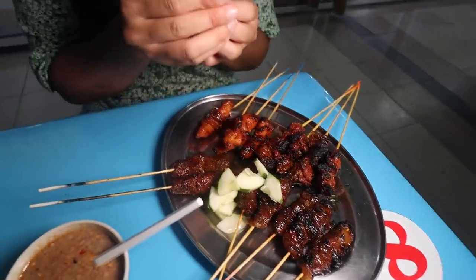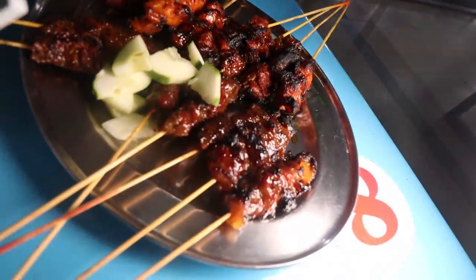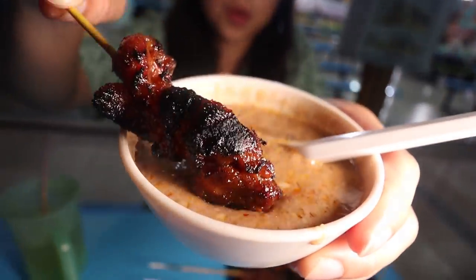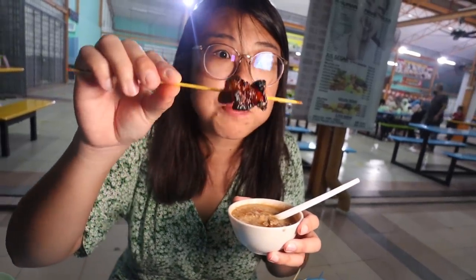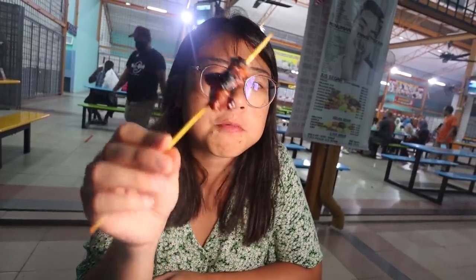I'll try this one — I have no idea what kind of meat this is. I would say it's probably the arnab — probably the rabbit. Or kambing, because kambing looks a little bit more fatty and a little bit darker. I would guess rabbit. It looks so good. It's so good, honey. They marinate the meat and it's kind of sweet but really flavorful. The peanut sauce, though. Would you say rabbit? Yeah, this is not kambing. This is rabbit, I think.